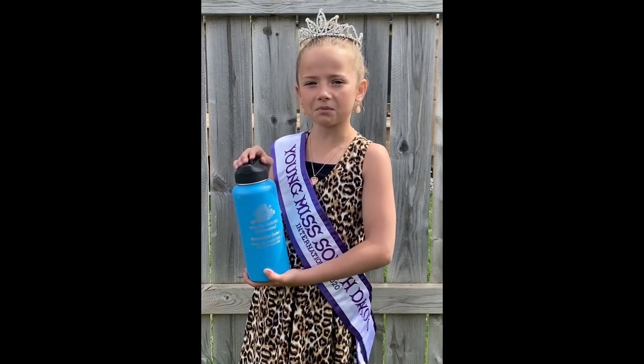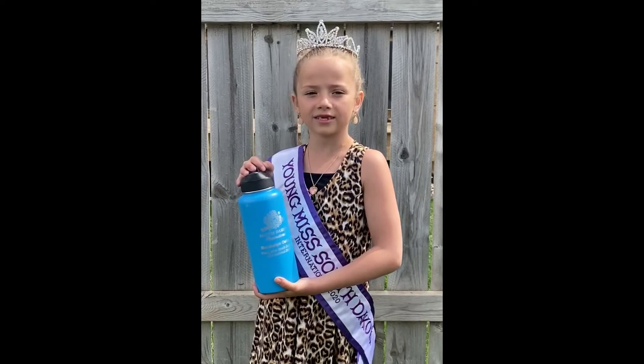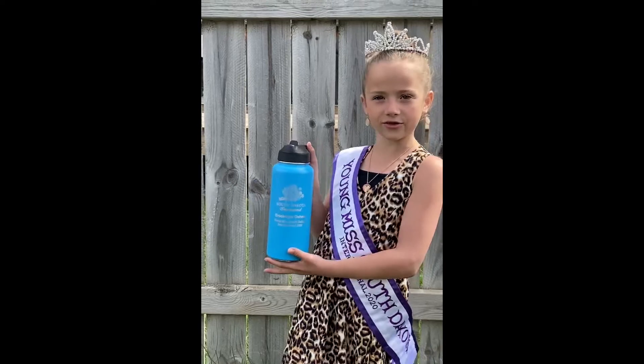I picked my favorite color, blue, for my 32-ounce bottle, but there are so many different styles and colors to choose from. Look how cool it is — I just have my name and title personalized on this beautiful water bottle.